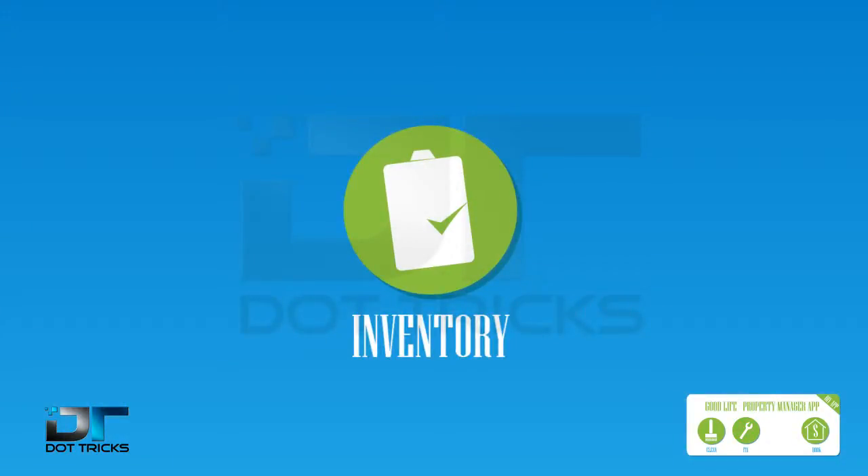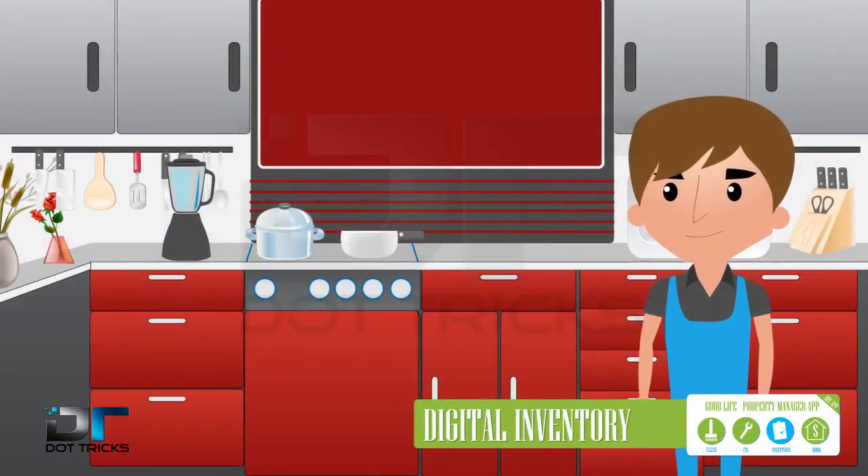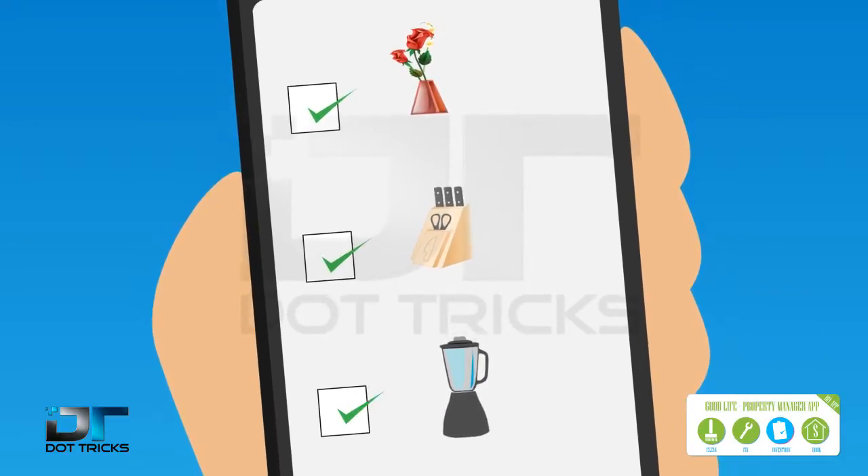Every room and all decor is now safely accounted for in digital inventory. This is not a utility app — it's a life-changing app.